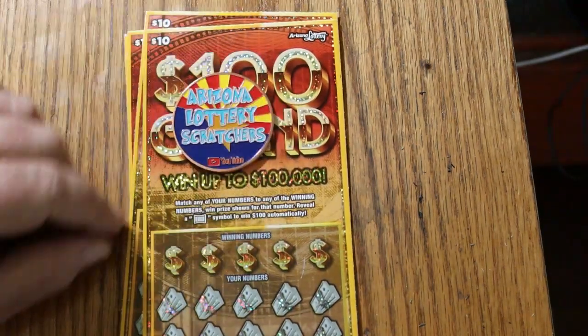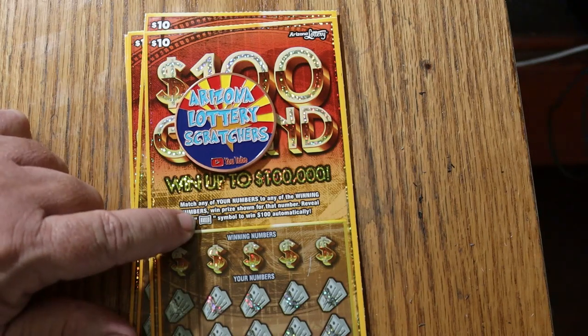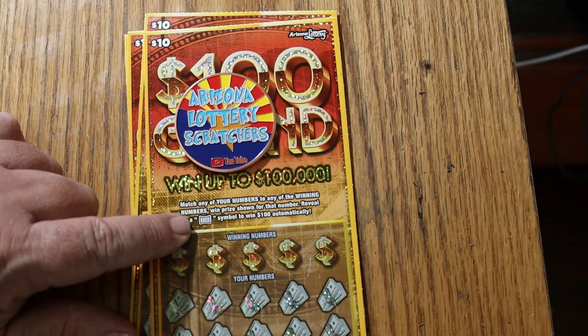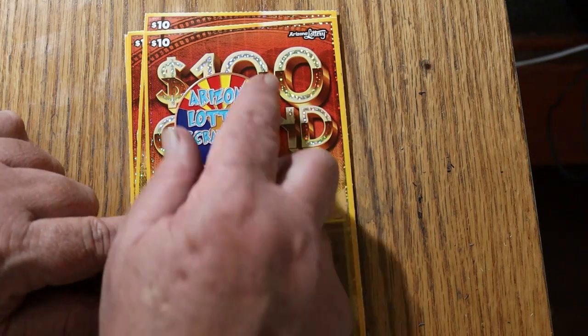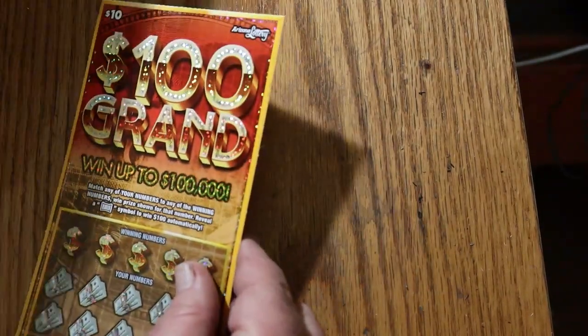This is a simple match-your-number game, and if you do that, you win the prize. You're also looking for this $100 burst flag there for a $100 instant win. We're going to start with ticket 8 and work our way up on this one.